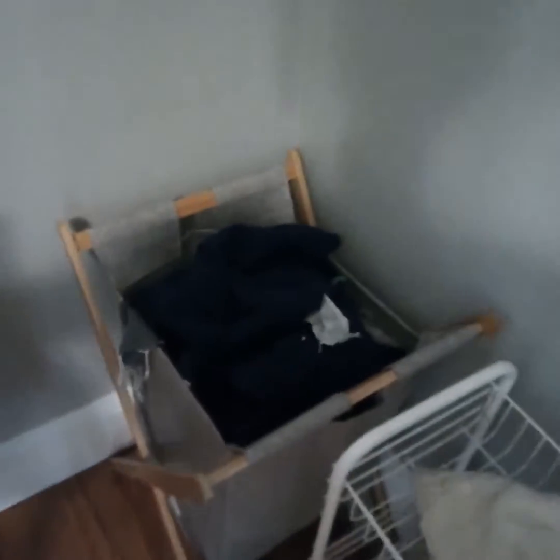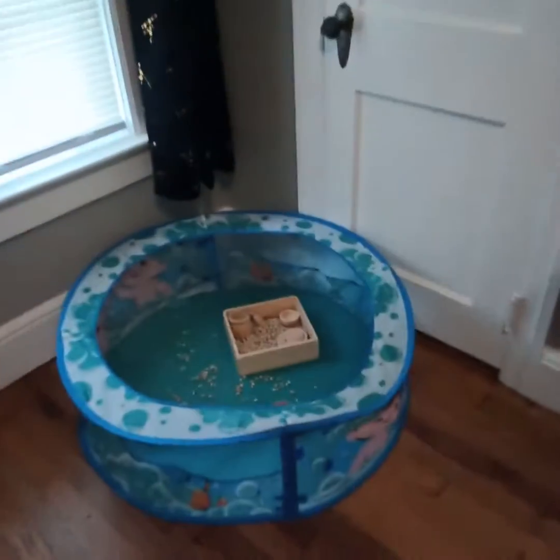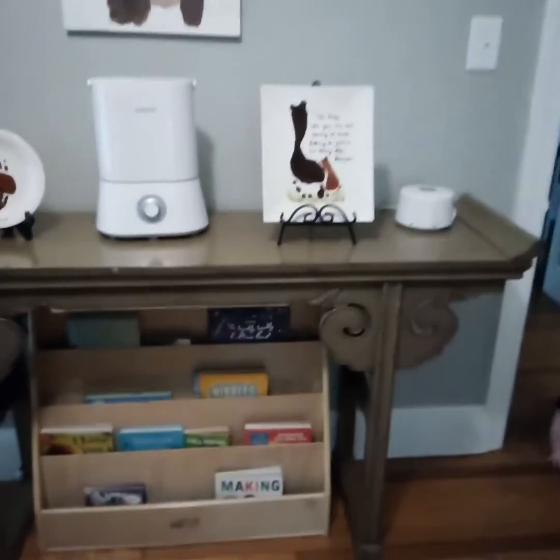This is for catching water, her dirty clothes. We've got her bed, a little mirror, some toys, some decor, her bookshelf. This is her closet — it is very messy.